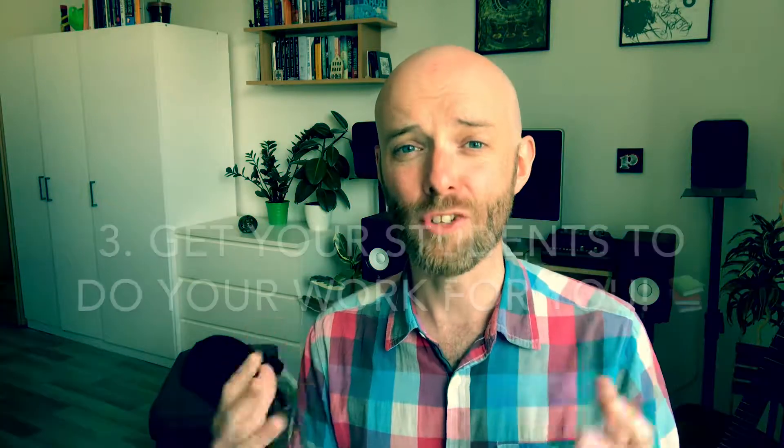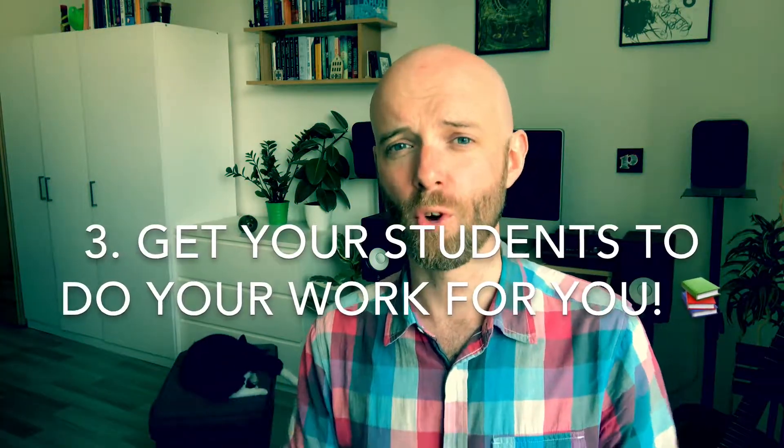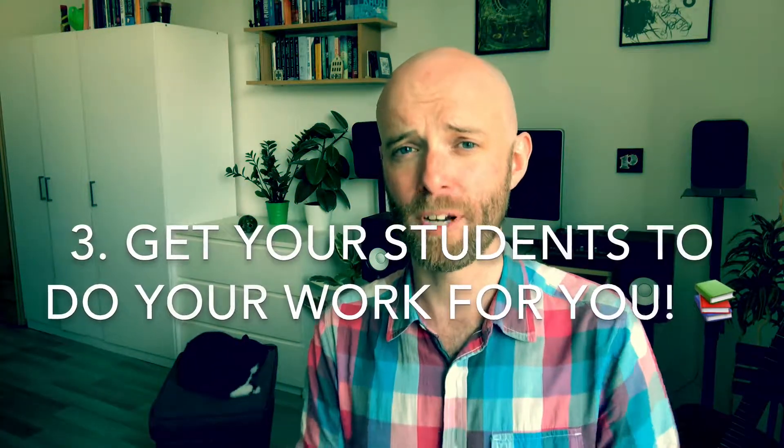My third tip is a great one I got from my TEFL course instructor, and that is to get your students to do your work for you, especially in terms of lesson preparation. For example, if you have a student and you want to study an article from a newspaper or website, don't go and find and print that article yourself — get them to find it and print it. Basically, any time you're preparing a lesson, think to yourself: is this something a student could be doing instead of me? You will save yourself loads of time and just have an easier life.